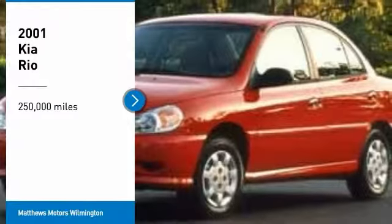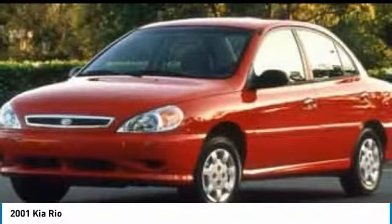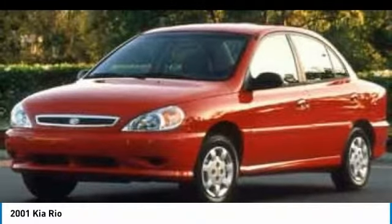We are pleased to show you the 2001 RIO. The RIO delivers sprightly performance, great fuel economy, and agile handling, all in a stylish package.